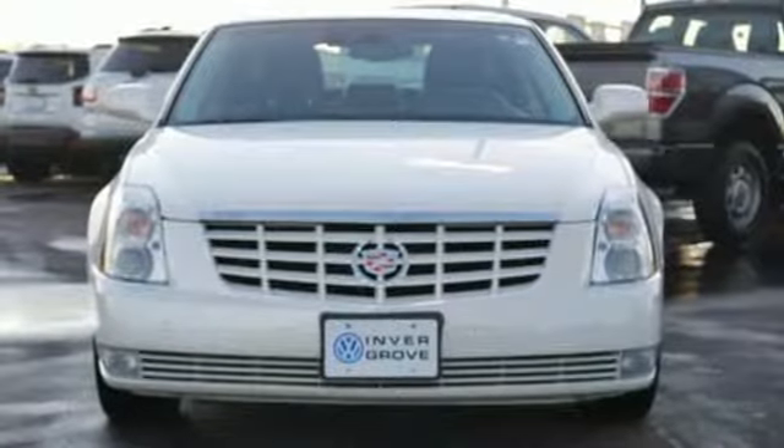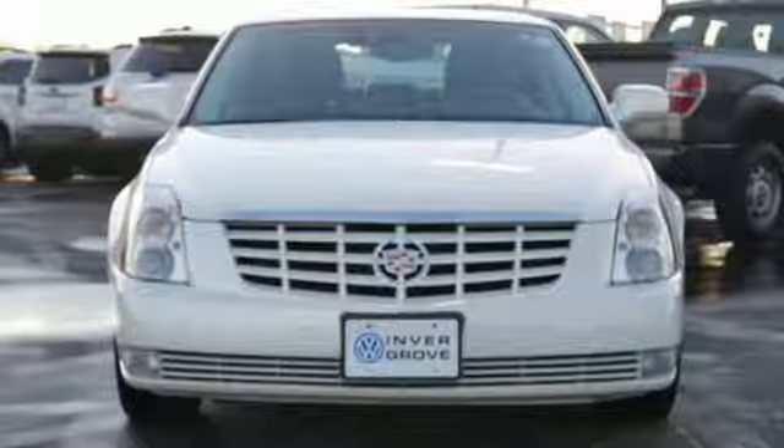Cadillac — a luxury maverick. See what it can do for you when you take it for a test drive.